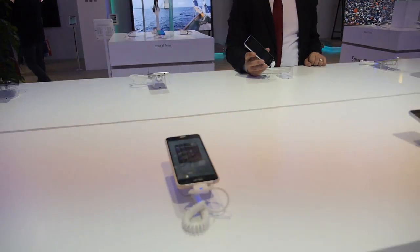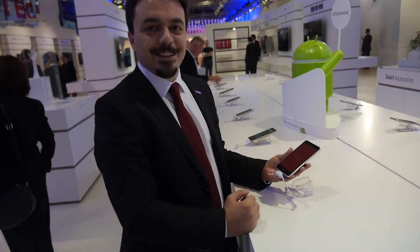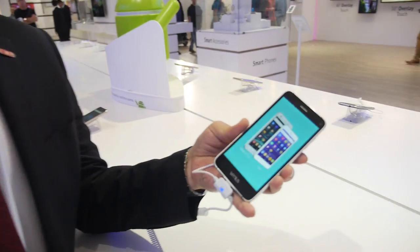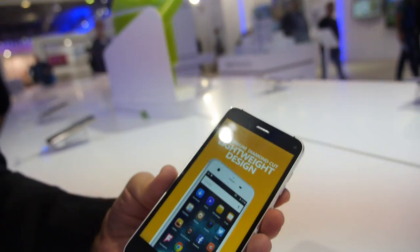Here at the Vestal booth, Vestal is doing lots of new Android smartphones. This is Meli, a product manager for the smartphone business at Vestal. This is a new Venus series — it's an Android series.